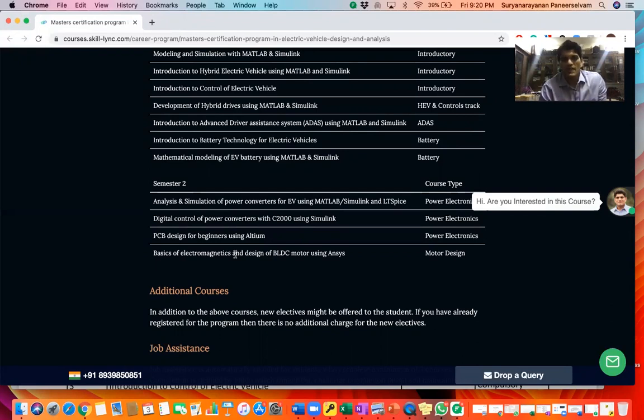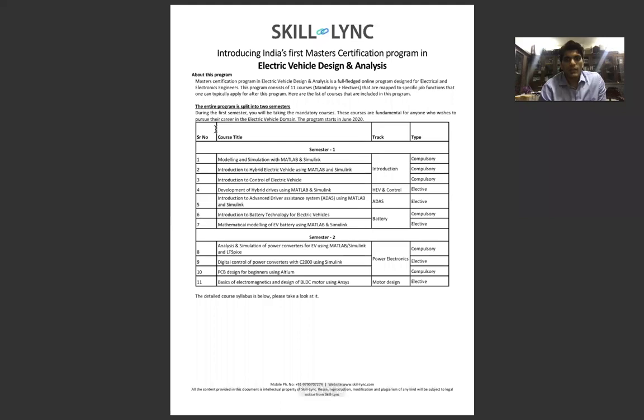If you're someone interested in developing electric vehicles or getting into an EV career, this course is a must. This is an 8-month long full-time course — full time means 40 hours per week for 8 months — or a 15-month long part-time course at 20 hours per week. I also wanted to give you a deep dive on the syllabus.